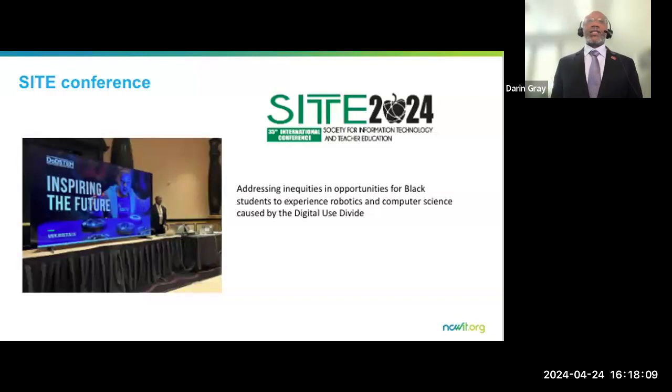The digital use divide is clear when you look across communities, where the emphasis on technology is more for consumerism, content generation for likes and clicks, and entertainment — as opposed to using it for understanding how the world works and using it to improve people's experience in life. A number of my colleagues thought we had solved the digital divide, but in sharing the digital use divide, the light came on for a lot of the attendees.